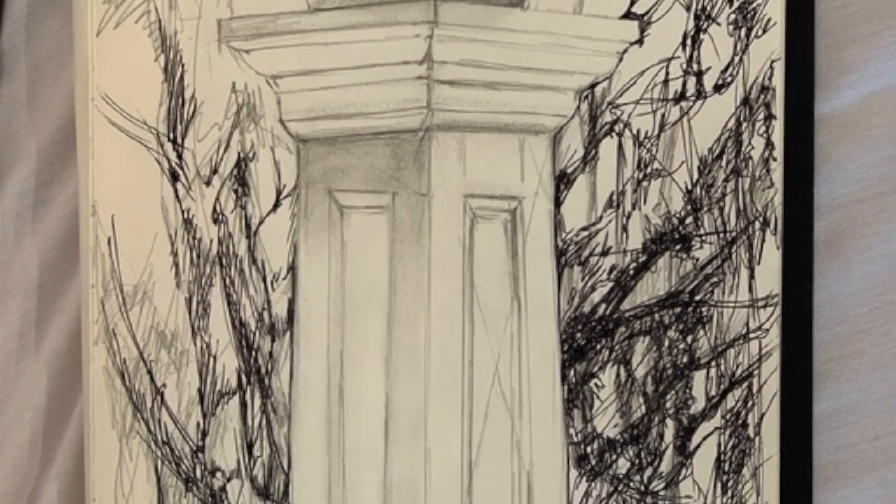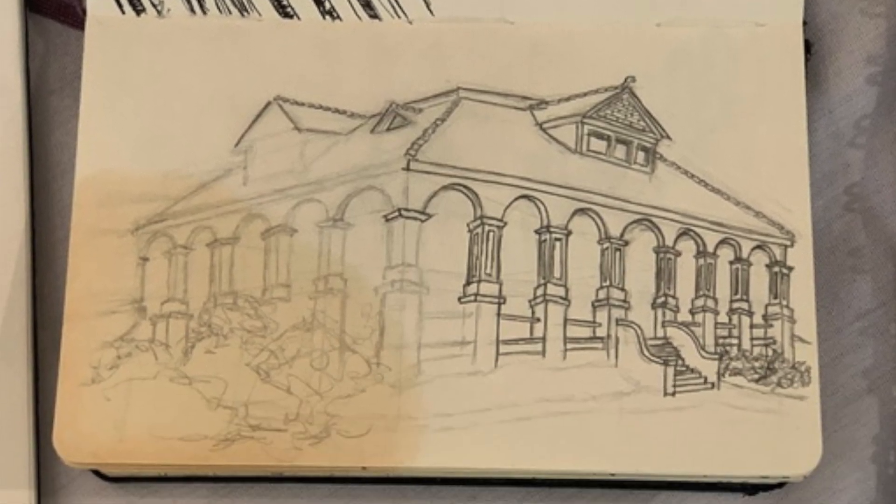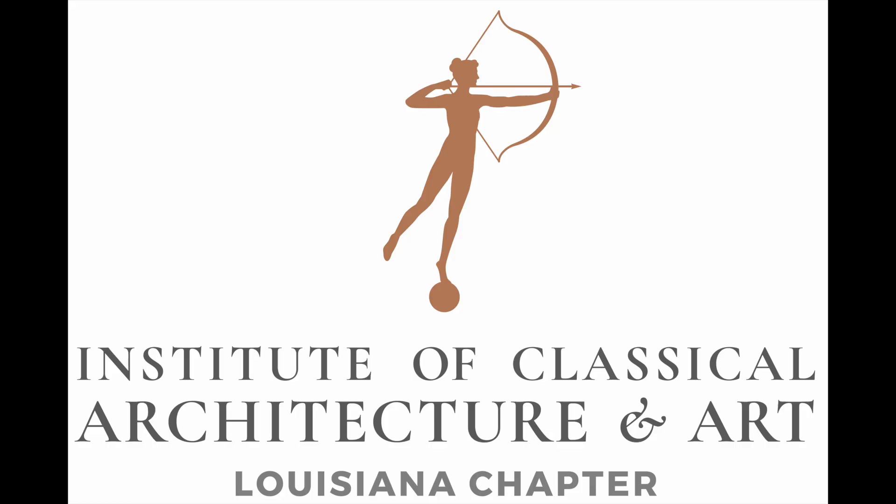If you're looking for more immersive and educational experiences, we encourage you to check out our website classicist-la.org and visit our events page. We have a handful of upcoming courses and social events along with our first A. Hayes Town Awards program on June 17th.